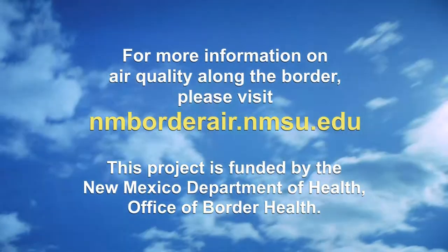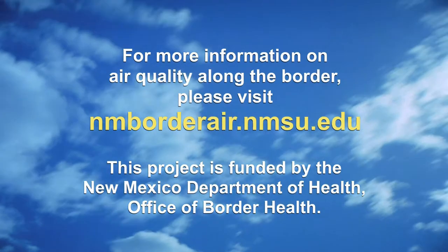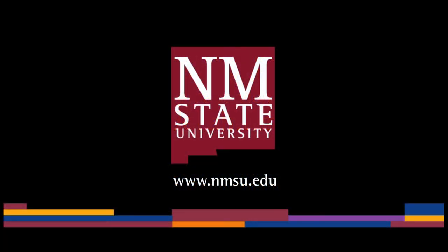For more information on air quality along the border, please visit nmborderair.nmsu.edu. This project is funded by the New Mexico Department of Health Office of Border Health. The preceding was a production of New Mexico State University.